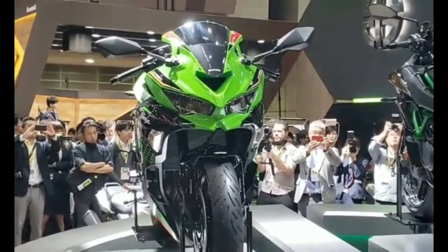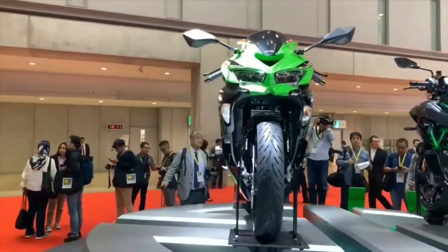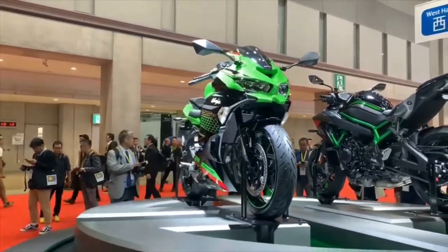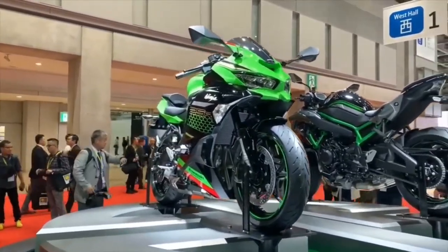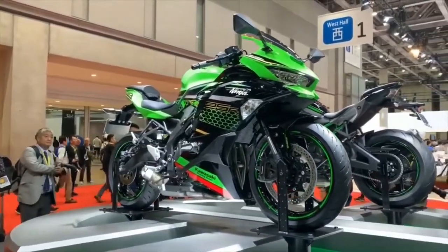I really like the underslung exhaust on this motorcycle. It also has an aluminium swingarm. This motorcycle is the world's first 250cc motorcycle to have power modes, quick shifter, and traction control. I honestly can't wait for this motorcycle.